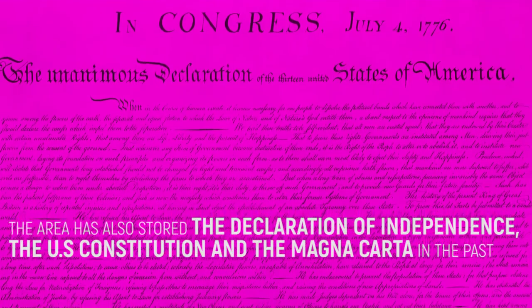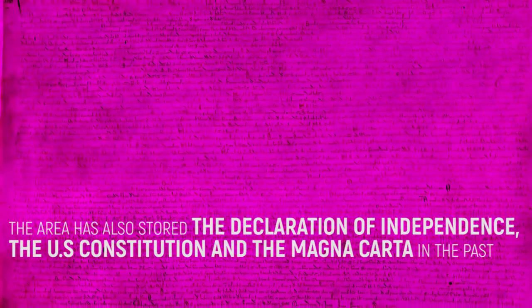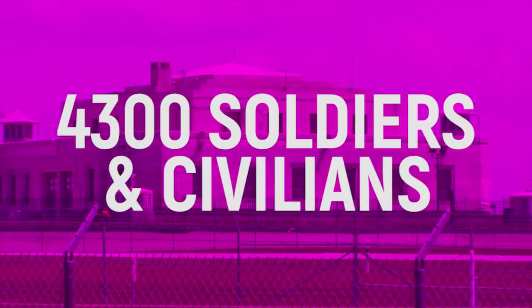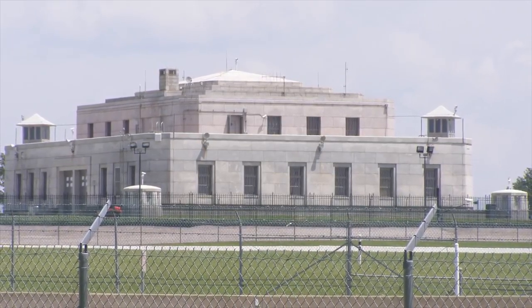Other than gold, the area has also stored the Declaration of Independence, the US Constitution, and the Magna Carta in the past. There are currently nearly 4,300 soldiers and civilians employed at the post, and it's only one of three army camps across the USA that still has a high school located there.